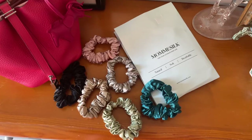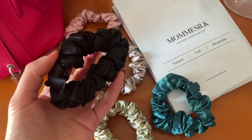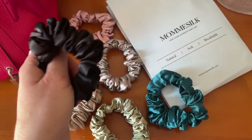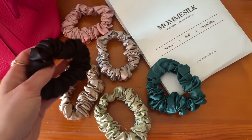This video is kindly sponsored by Moomy Silk, and they kindly gifted me a few goodies including these beautiful silk scrunchies. I was actually considering buying silk scrunchies anyway because they are a lot softer and gentler on your hair — it means your hair's not going to be ripping out all the time.